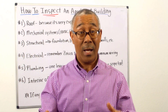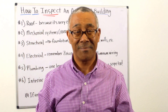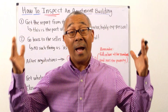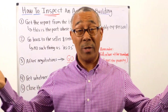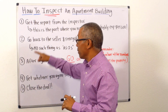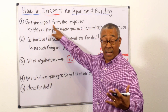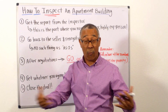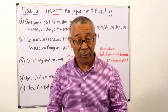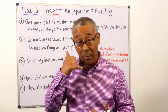Let me finish up by telling you what to do after the inspection. After your inspection is concluded, the first thing you're going to do is get the report from the inspector — it will take about three days. It's going to be 40 to 60 pages long, and you need to sit there, read it very thoroughly, and go through it with the inspector on the phone, each line item.